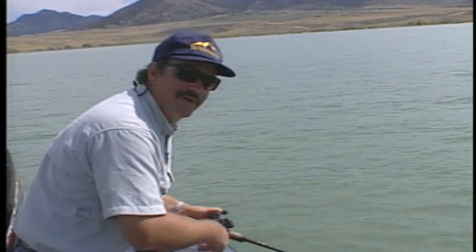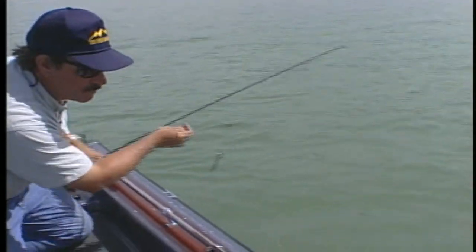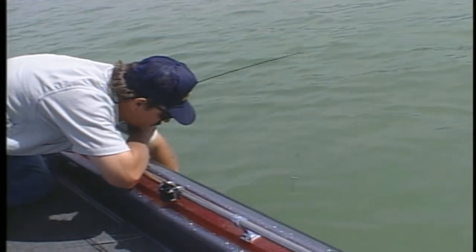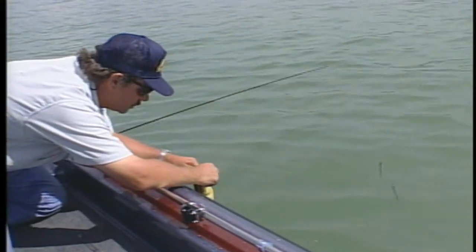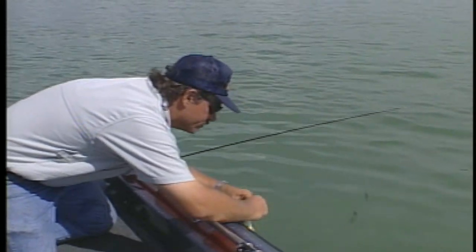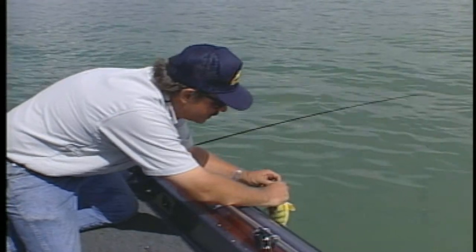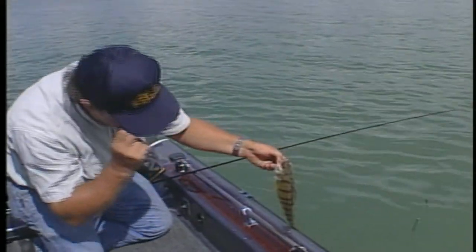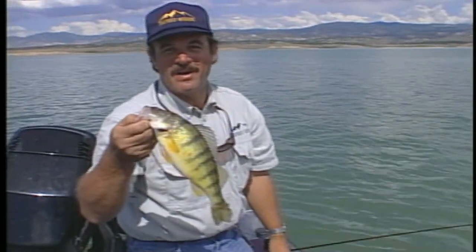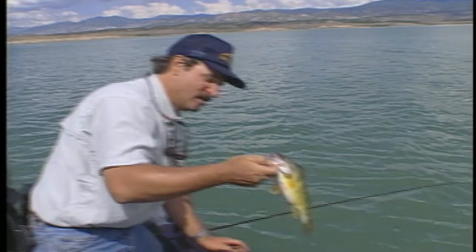There's one more good one here. Another nice one — come here, come here. Let's do it. Gotcha. Folks, if you love to fish for perch as much as I do, and when you can catch a perch that averages this size with bigger ones, you've got to come to Yuba Lake. It's a blast. We'll put this one back.